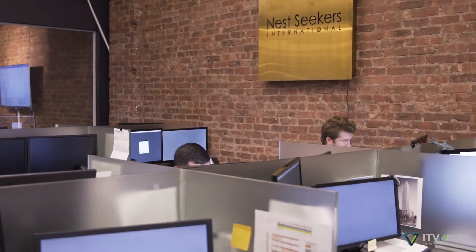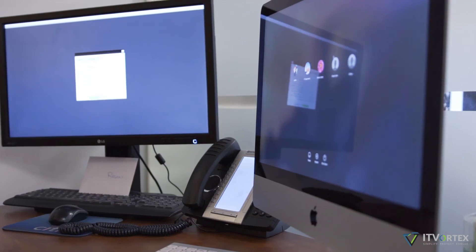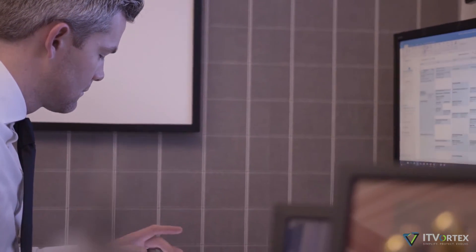Our data is in a secure facility and there is basically zero chance of us losing our data. Security has to be perfect and IT Vortex supplies that, so we can send people's tax returns and their bank statements without feeling nervousness about doing it. IT Vortex makes me feel like I have a technical bodyguard.